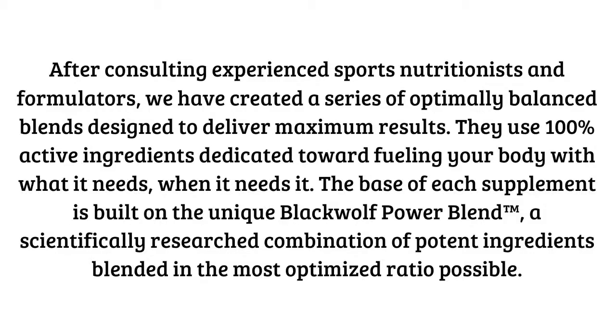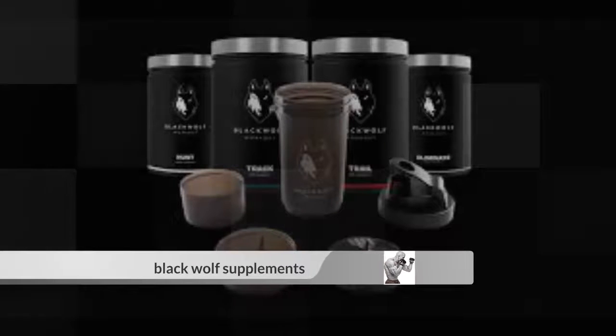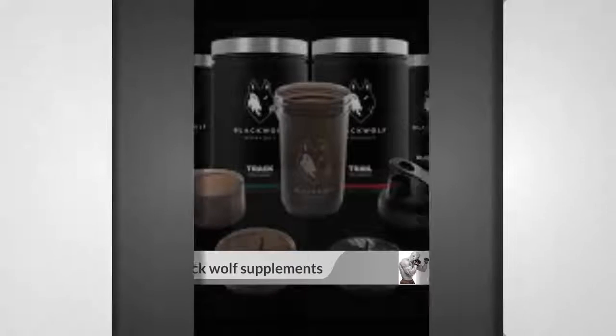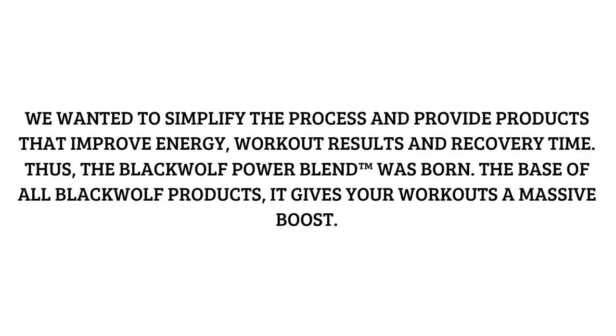Thiamine is the next beneficial ingredient — it's a vitamin that's good for converting carbs into energy. This is especially important because most of us eat carbohydrates throughout the day, and having those carbohydrates go to energy instead of being stored and converted into fat is great. That is really going to help with losing extra fat.